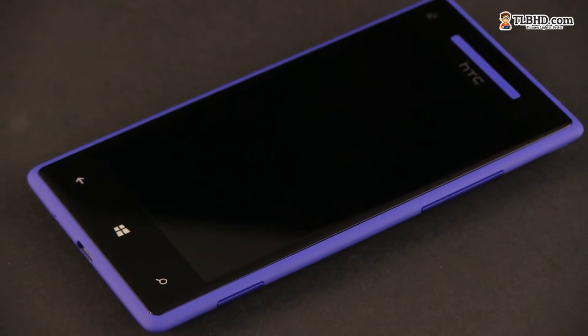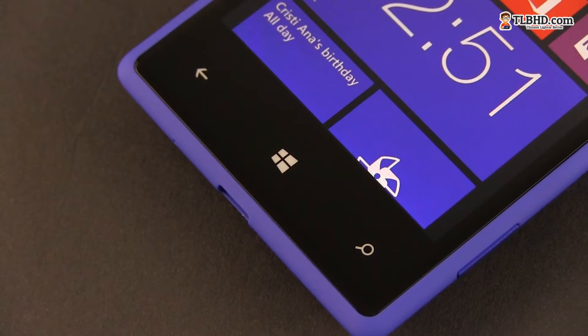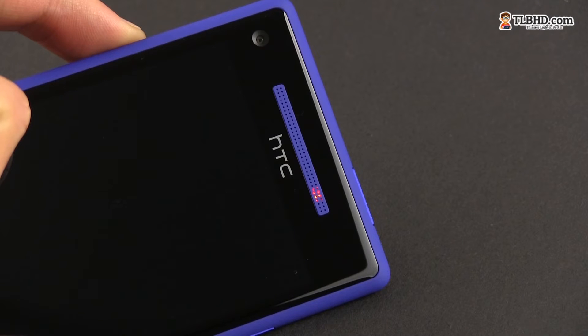Turning the handset up, we'll once again look at the gorgeously glass-covered front face that just flows into the edges. The 4.3-inch screen sits in the middle, while below there are three capacitive Windows buttons. On top, there's the speaker grille, the front-facing camera and the light sensor. Also, there's a notification LED smartly embedded into that grille.